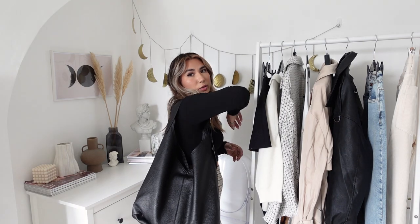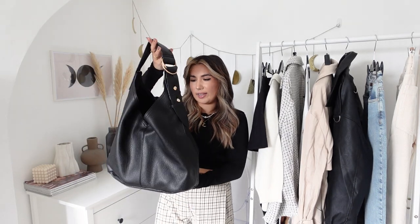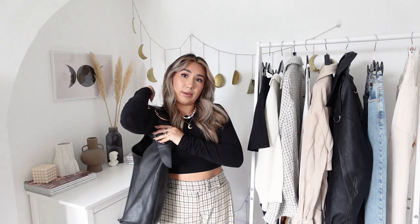Next up is this bag from New Look, it's pretty much new in. I was originally going to get the By Far bag that looks really similar to this, but when I saw it on the New Look website I thought I'd get this one instead. It's actually slightly bigger - I think they're called hobo bags. It's just really cute, it's going to fit all my stuff in and it's so good for autumn winter. Classic black faux leather is always a good idea.